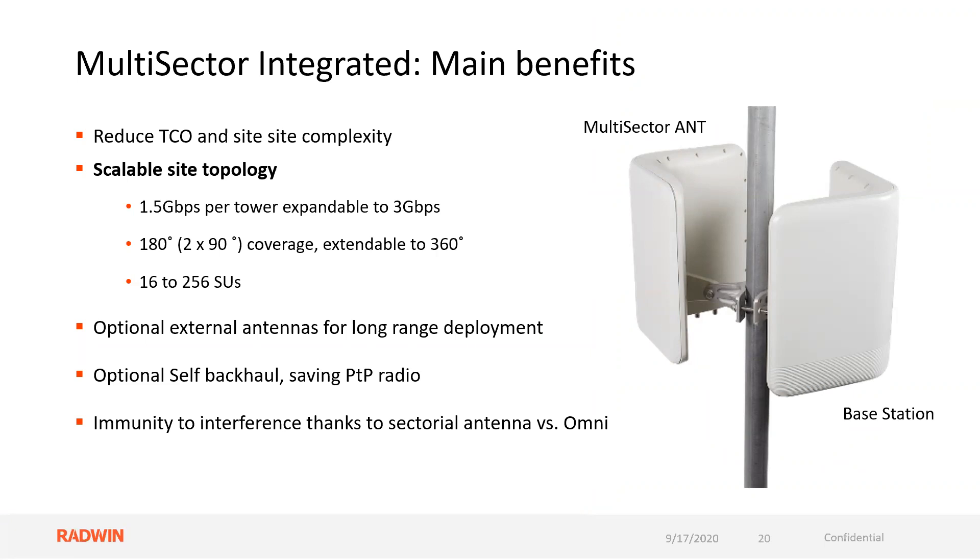It's expandable to 3 gig. When I add a second active unit — pay as you go — I'm going to change out the shell for another active unit, increasing from 1.5 gig to 3 gig and from 128 up to 256 supportable subscriber units. I can add optional external antennas for longer ranges, optional self-backhaul for saving that point-to-point radio, and gain immunity to interference thanks to the sectorial versus omni approach.